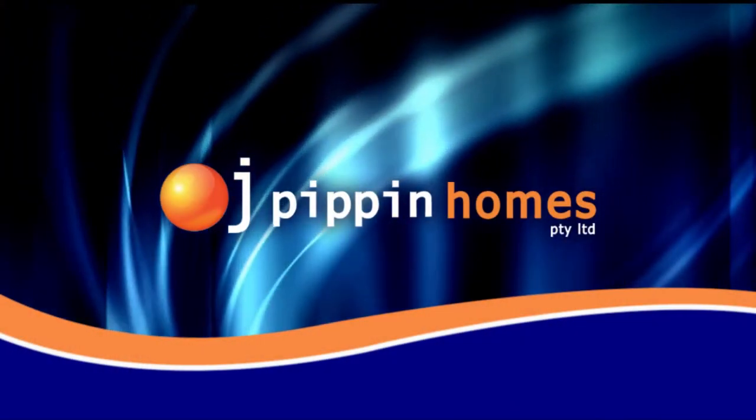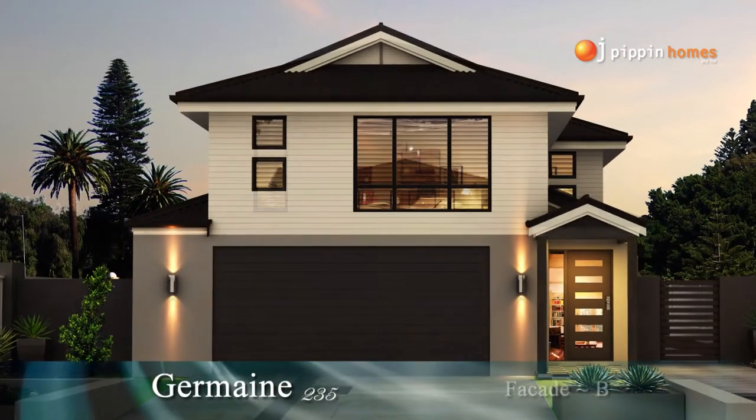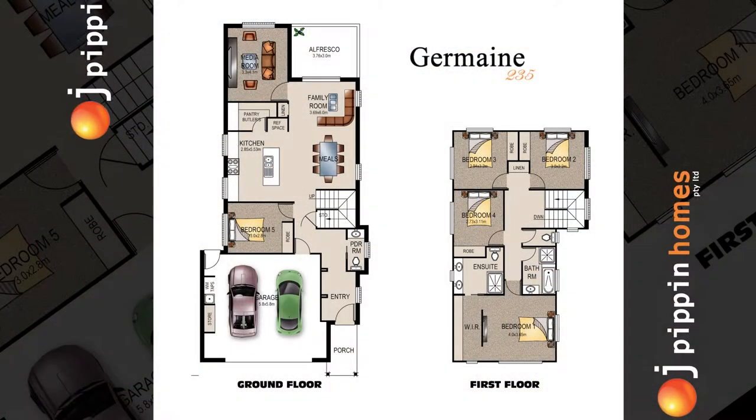At OJ Pippin Homes we provide full turnkey packages on all of our home builds. All you have to do is simply move in. Today's tour will take you through the floor plan of the Germain 235.